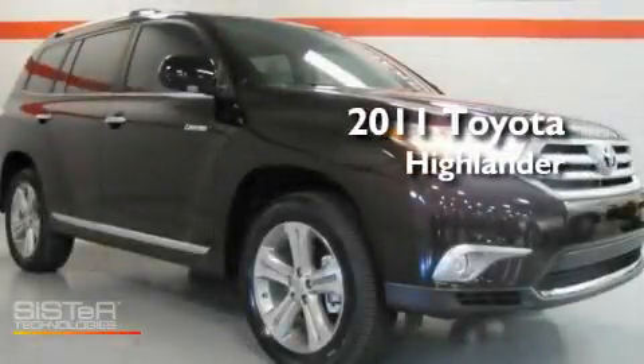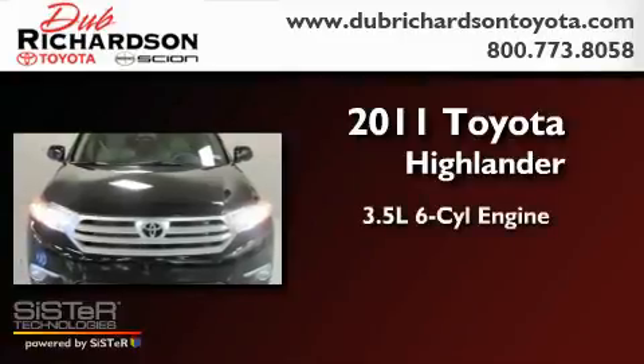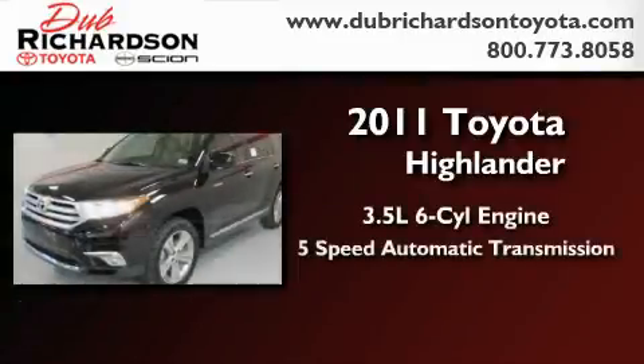This is a brand new 2011 Toyota Highlander. It has a 3.5-liter six-cylinder engine and a five-speed automatic transmission.